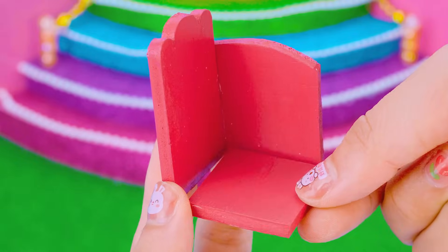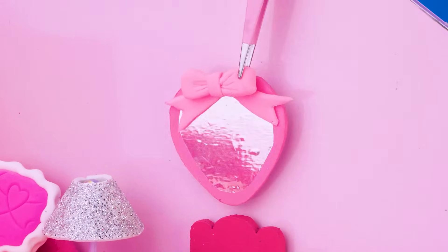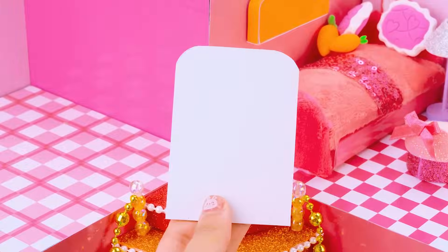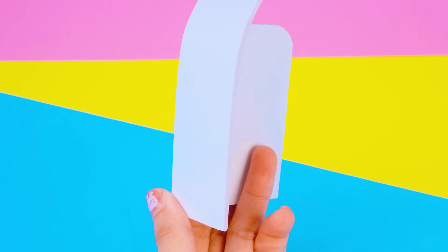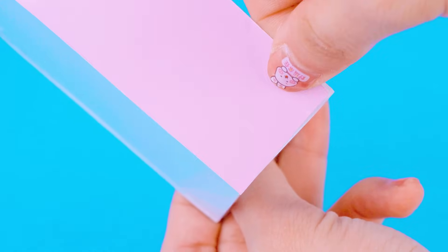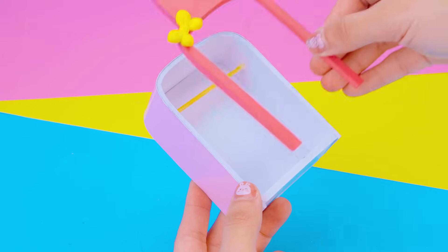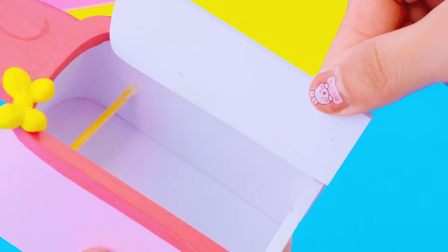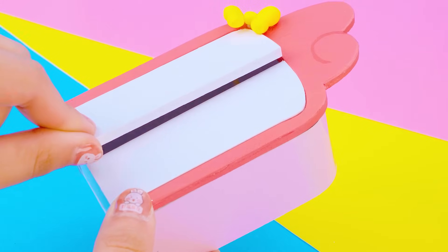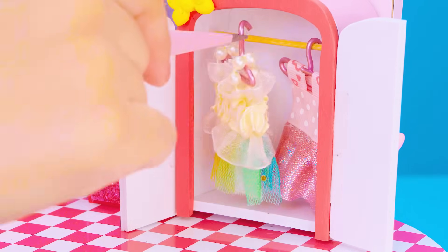We have a gorgeous dressing table to make up every day! Let's make a bunny wardrobe using cardboard. Beautiful dresses to put in this wardrobe door to fill empty space!